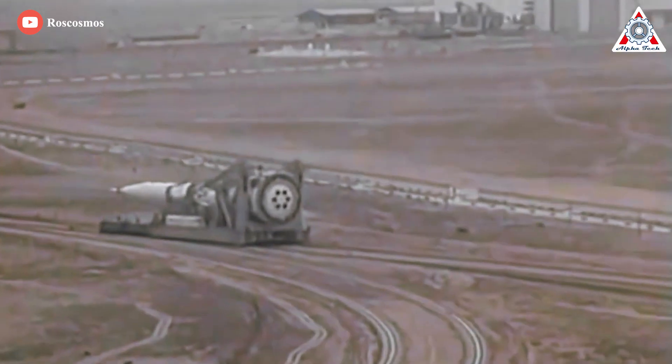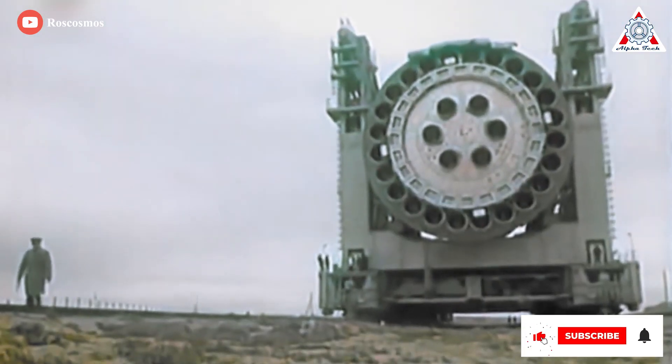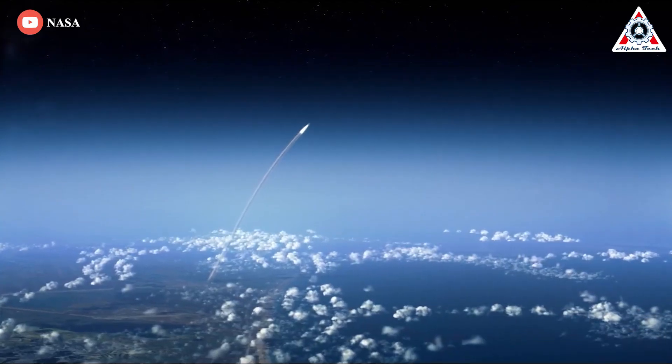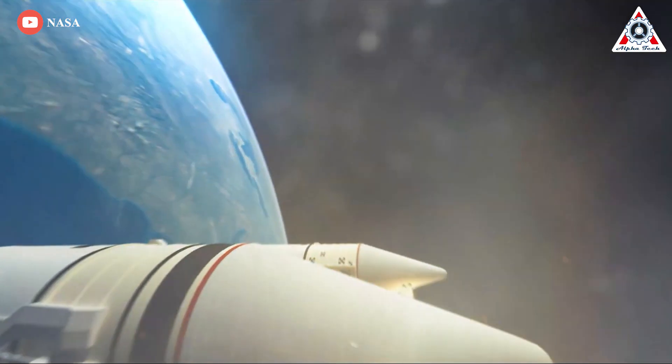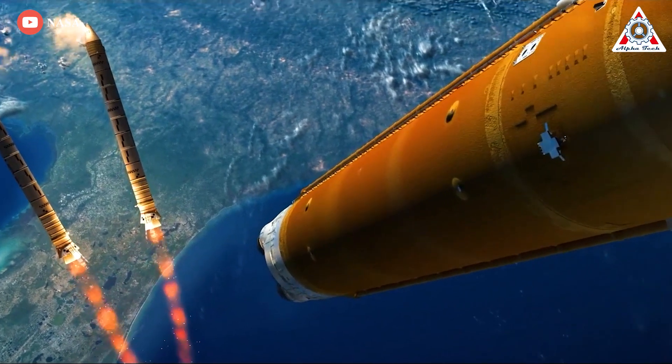But it will also make SLS the second most powerful launch vehicle in the history of spaceflight after the Soviet N1. The N1 never succeeded, however, so SLS could become the most powerful rocket ever to reach orbit if its first launch is successful. Meanwhile, the two strap-on boosters, which provide the lion's share of the rocket's initial thrust, will burn out and fall away about 2 minutes and 10 seconds after liftoff.